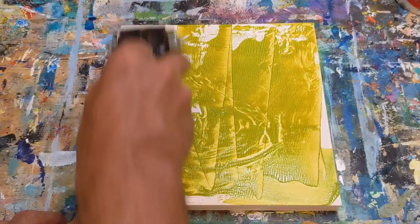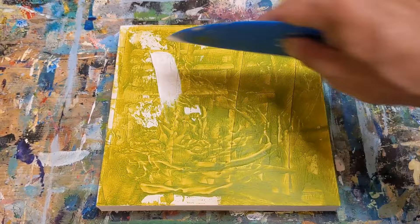Hey everybody, it's Chris Loud. Today I'm going to show you a painting demo where I had to remember not to give up and to follow the path of my abstract painting.